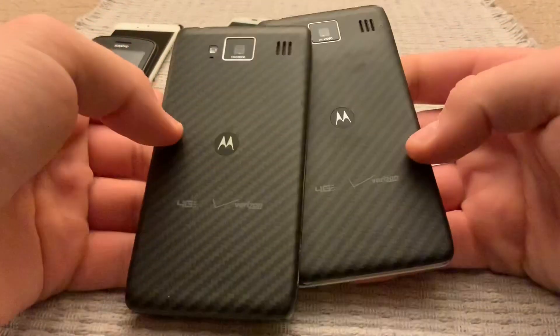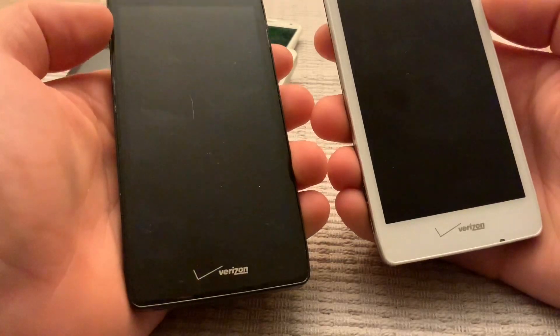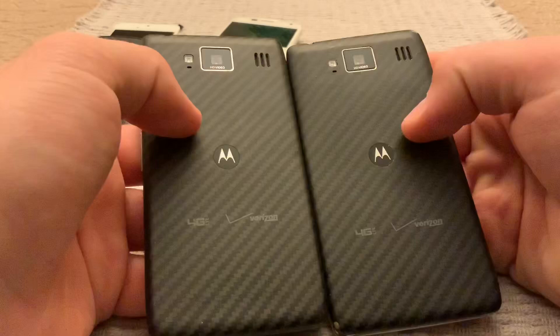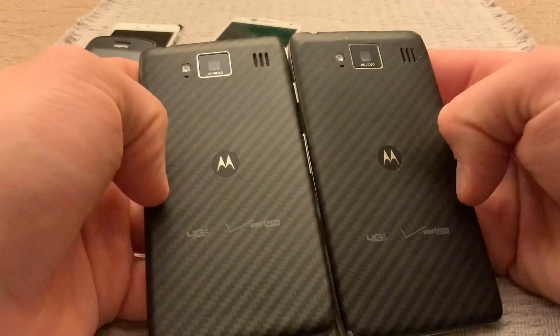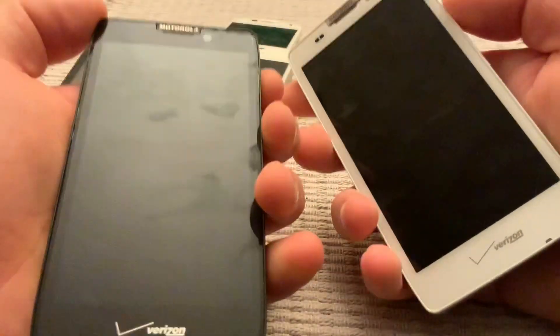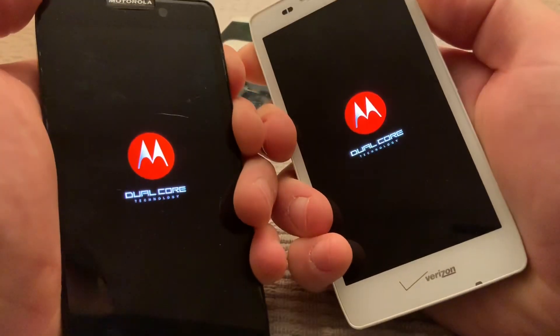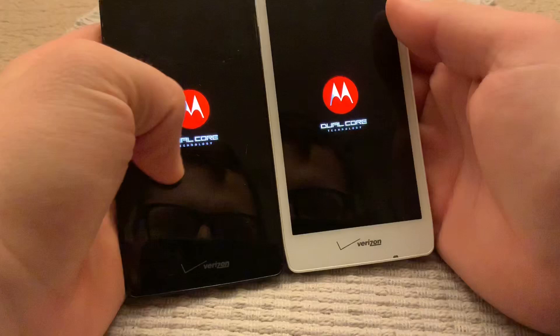The best finds I found were two — not one, but two Motorola Verizon phones with this carbon fiber-style finish. They both power on and they're on the setup screen.